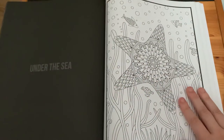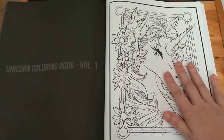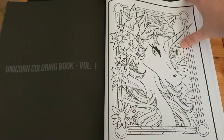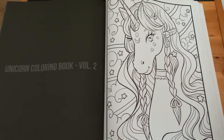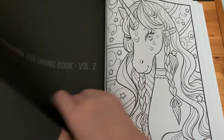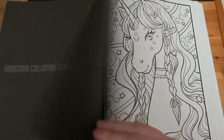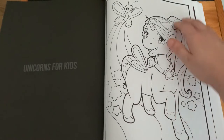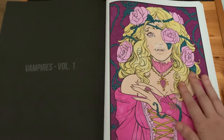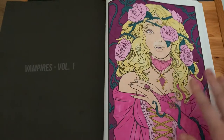'Under the Sea', 'Unicorn Colouring Book Volume 1', 'Unicorn Colouring Book Volume 2' — they've come out with a greyscale version of Volume 1 as well. 'Unicorns for Kids', 'Vampires Volume 1' — I used alcohol markers and gel pens for that page.